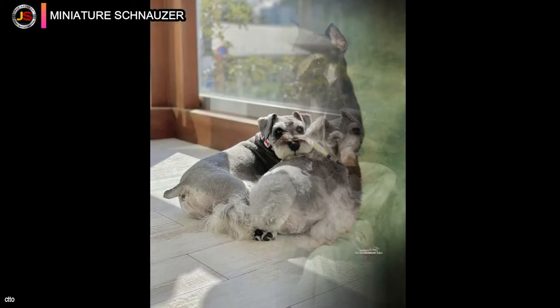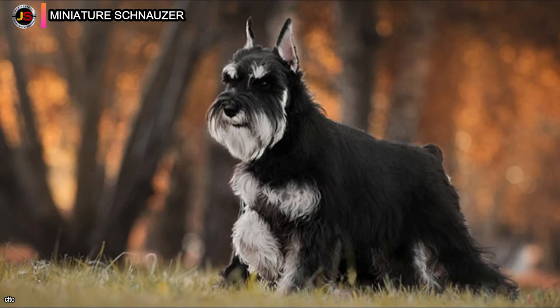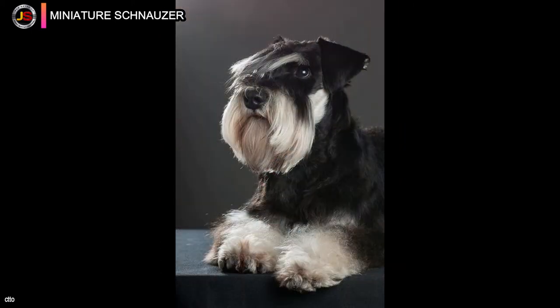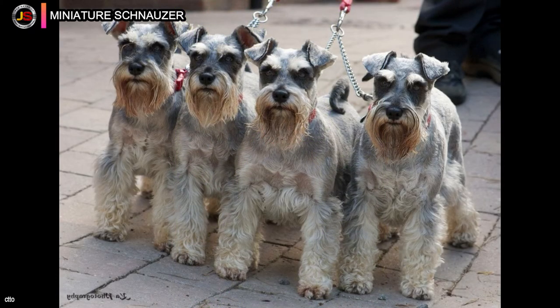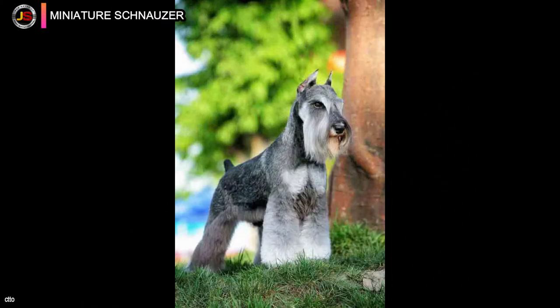The four colors used to identify Miniature Schnauzers are solid black, black and silver, salt and pepper, and white. The Miniature Schnauzer is the tiniest of the three schnauzer breeds and is a generally healthy, long-lived, and low-shedding companion. They have been bred down from Standard Schnauzers and stand 12 to 14 inches tall. Their shaggy beard and eyebrows give them a wonderful human-like appearance, with a hard, wiry coat.